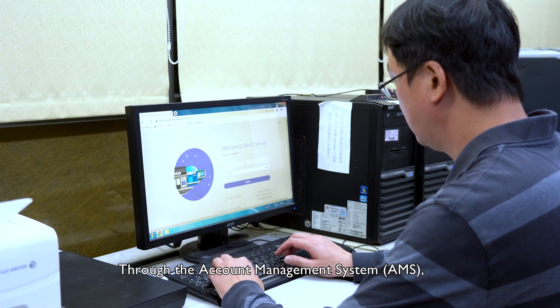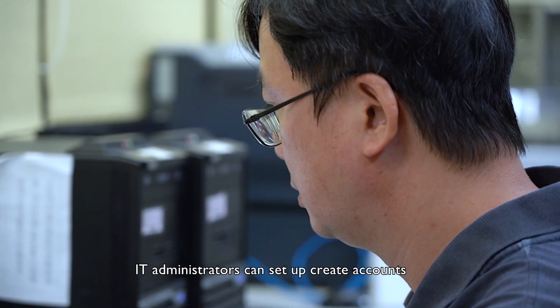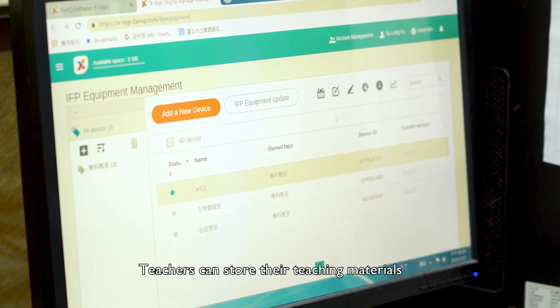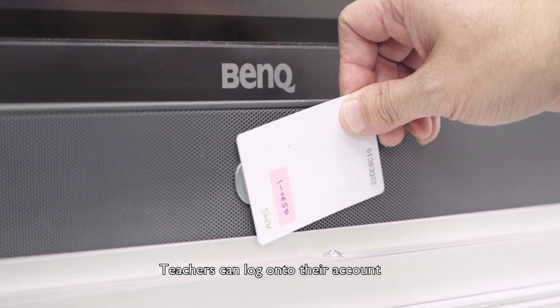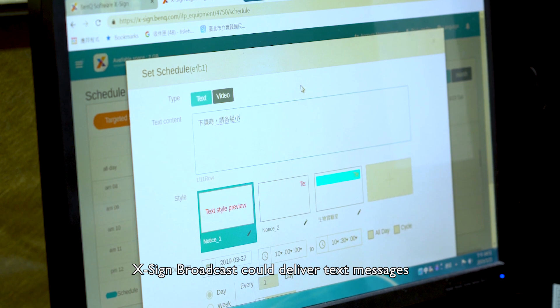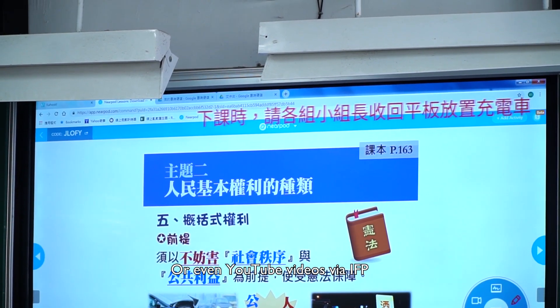Through the account management system, IT administrators can set up accounts and enable permissions for teachers. Teachers can store their teaching materials on cloud storage or NAS. By scanning the NFC card, teachers can log on to their account to access personal teaching materials and files. Exxon Broadcast can deliver text messages or even YouTube videos via IFP, which is really convenient.